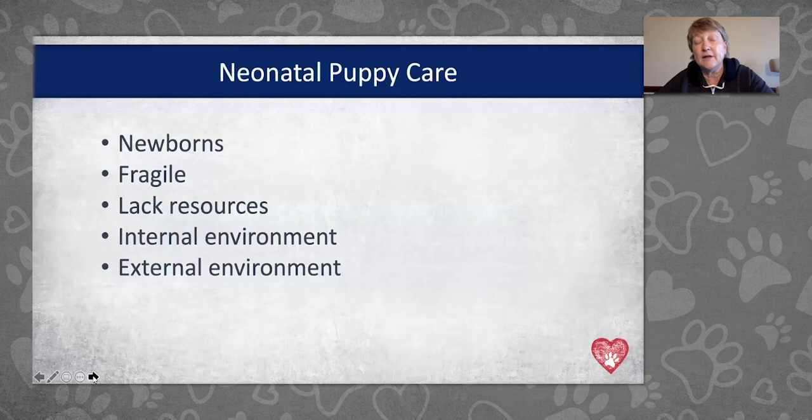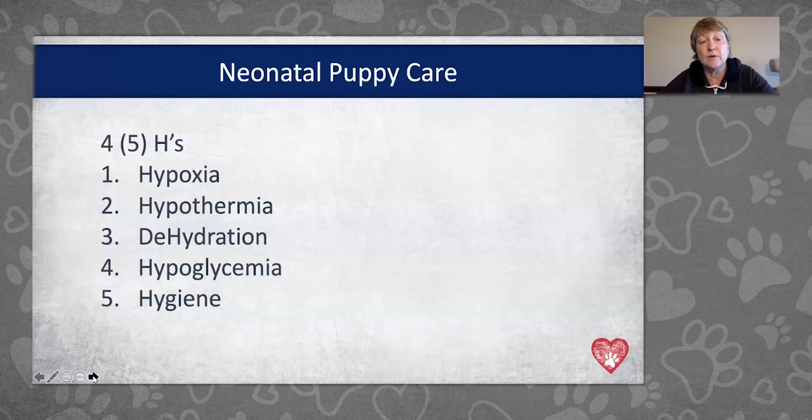We're going to talk about the resources that they don't have, the resources we can provide, and what their internal and external body environments will be. We'll talk about the five Hs. We started with four — NeoCare in Toulouse, France Veterinary School started with three, and I've added a fourth, then a fifth. Hygiene won't be covered in detail today. The first four are: hypoxia (low oxygen), hypothermia (low body temperature), dehydration (loss of fluid), and hypoglycemia (low glucose).